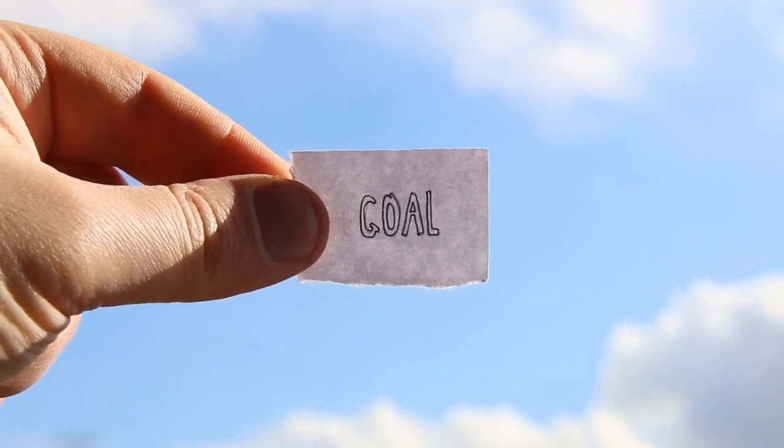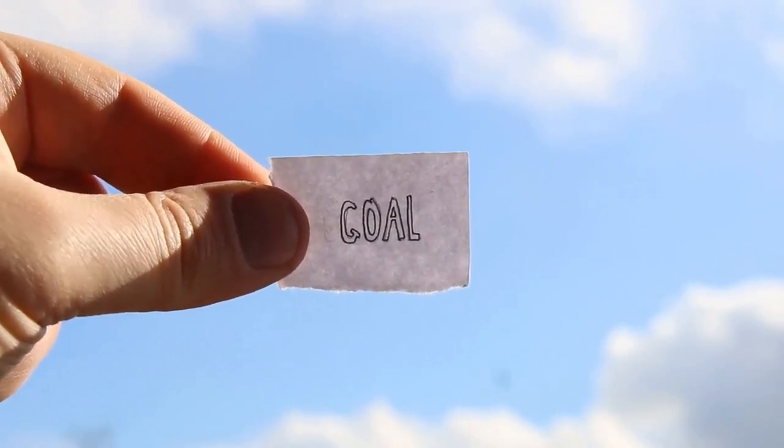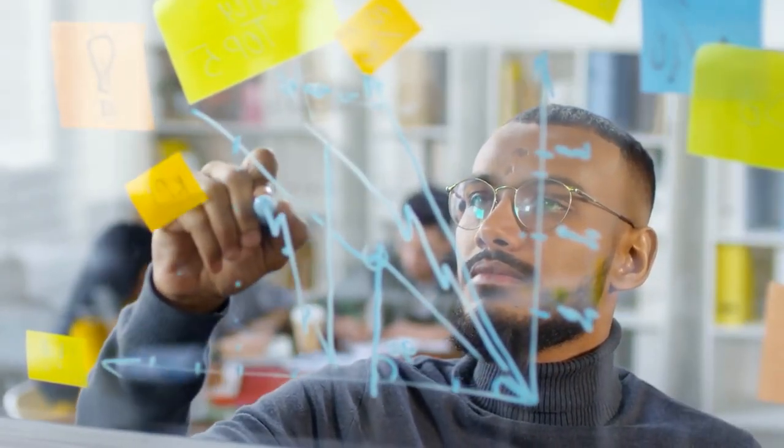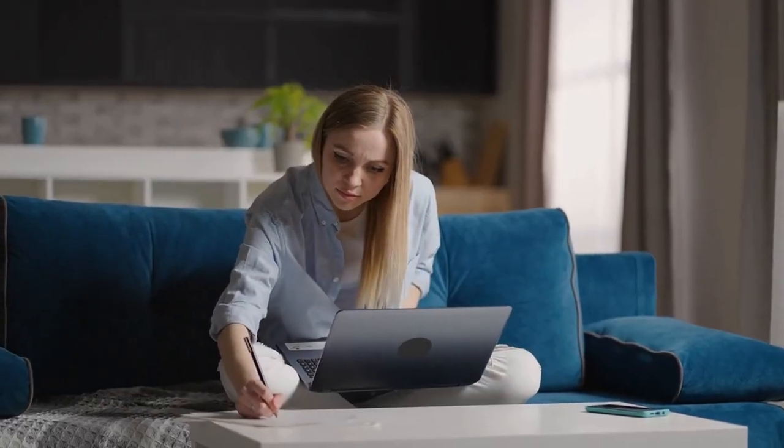Setting Goals. Successful students set clear and specific goals for what they want to achieve in their academic life. They break down their long-term goals into smaller, manageable steps and focus on achieving one step at a time. This helps them stay motivated and on track.